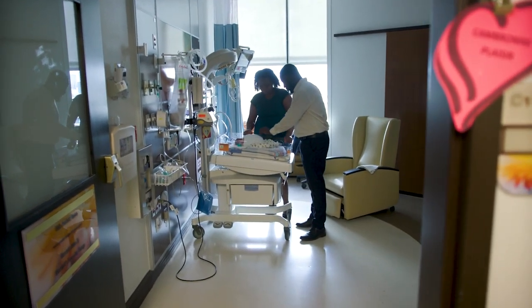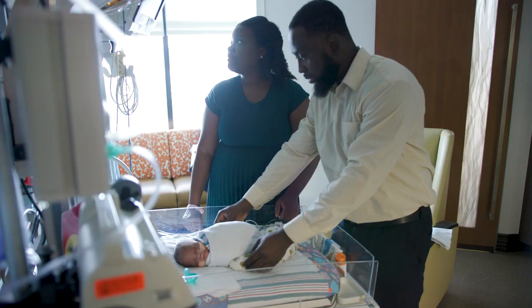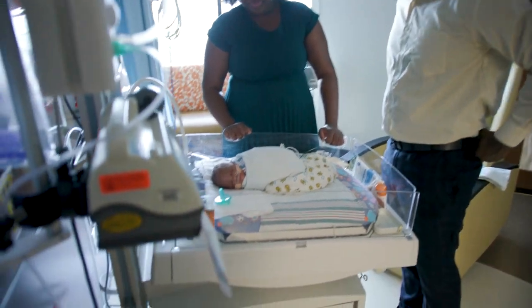With Gloria, they were waiting to see if the PDA would close by itself. At first, when they told me they were going to do it, I was kind of scared because I'm like, she's so little, she's not even a month yet. I thought it was going to be over at Arnold Palmer, but they told me it's going to be right here by bedside.